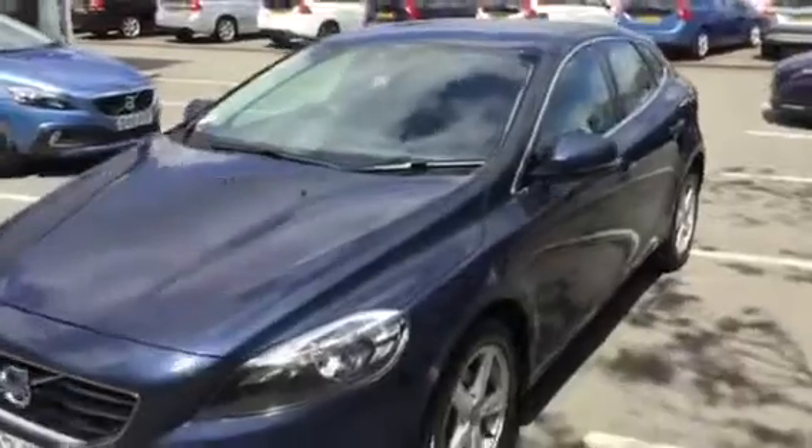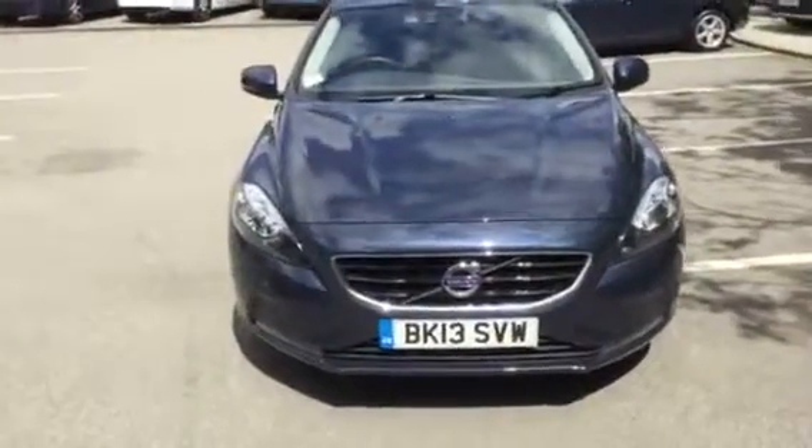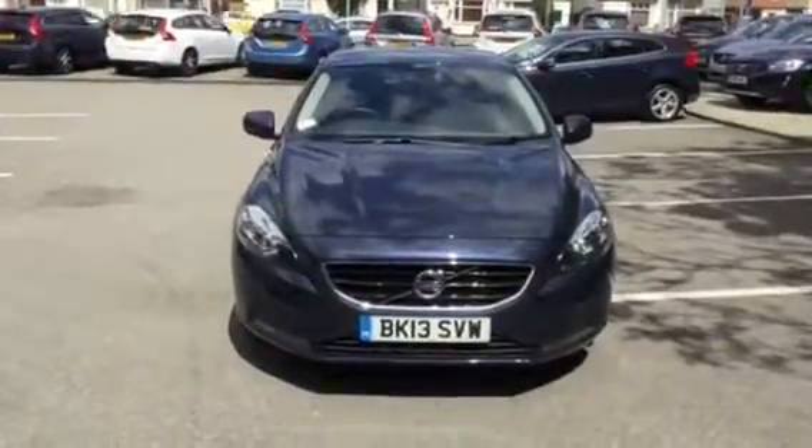Just coming down the near side here. Volvo V40 D2 SE, BK13 SVW. Thank you for visiting Rybrook Volvo in Chester.